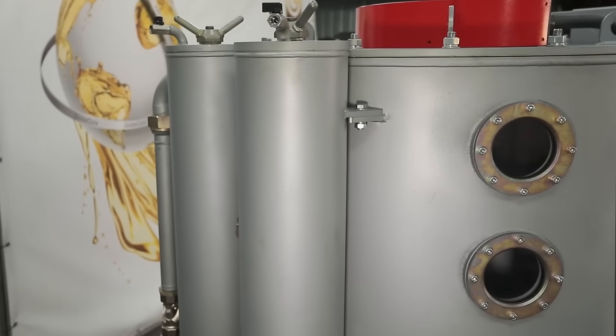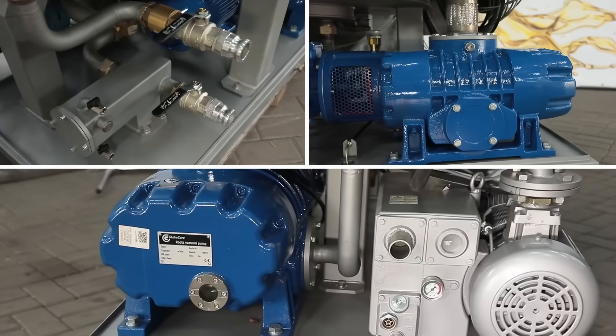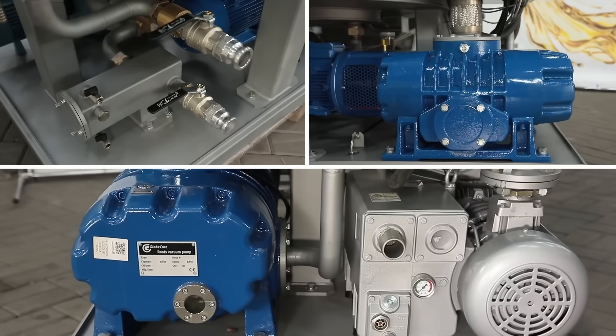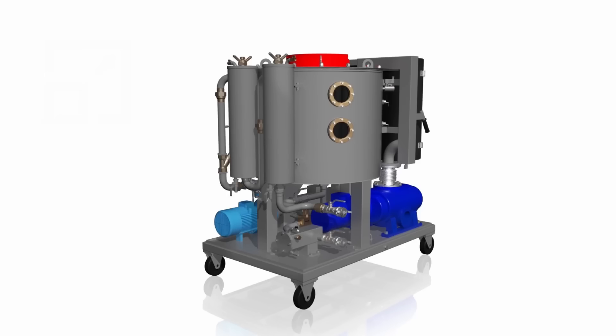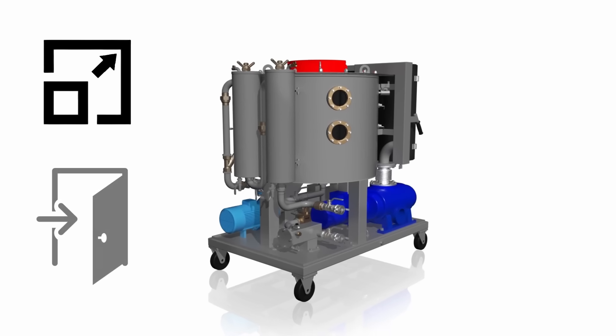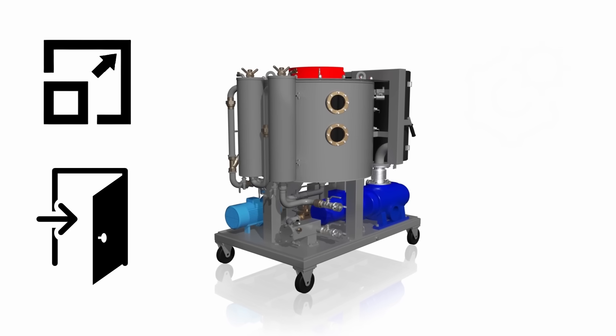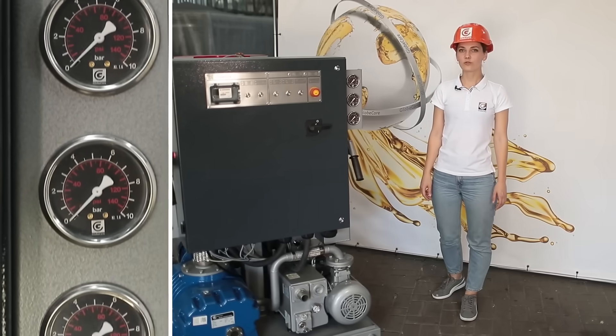Thanks to its compact size, the CMM8LT plant passes through industrial doorways and is conveniently placed in narrow spaces where other equipment of similar purpose cannot work. The CMM8LT has a capacity of eight cubic meters per hour and promptly clears transformer oil from water, gases, and mechanical impurities.